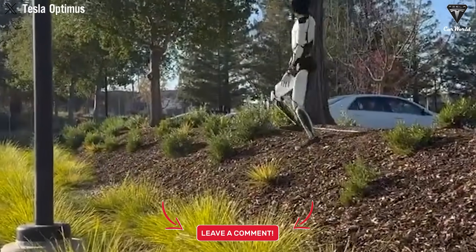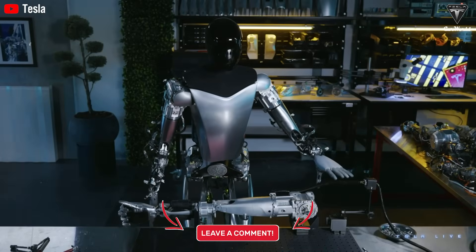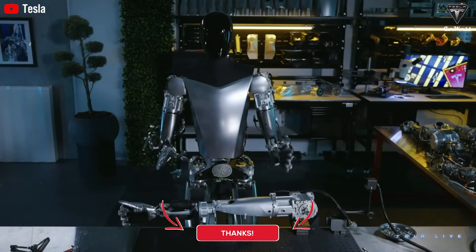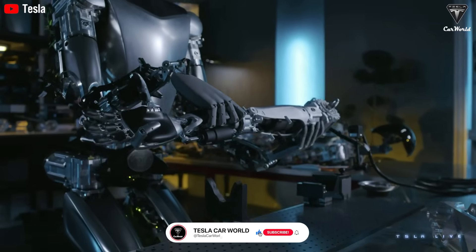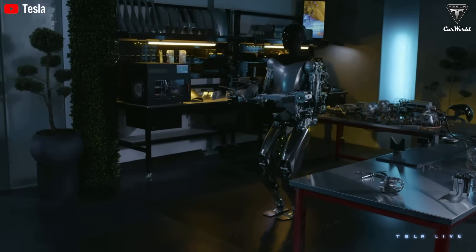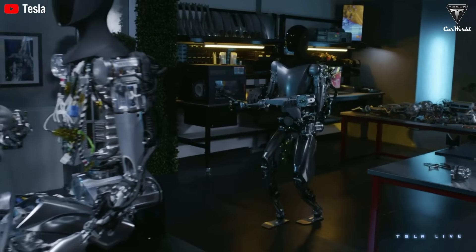Please share your opinion in the comments section below this video. If you want to explore more exciting information about Tesla EV or Tesla Bot, don't forget to hit the like button and share this video. Make sure to subscribe to Tesla Car World and turn on notifications so you never miss our latest videos. We appreciate your support and look forward to seeing you in the next video. Goodbye.